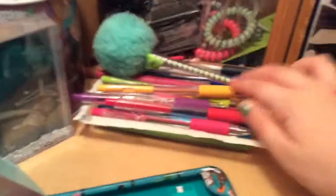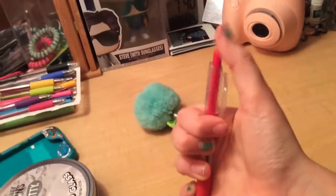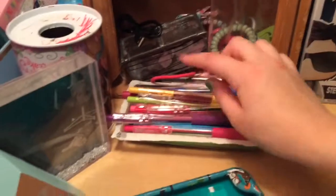Right here we have some pens: I have this pen with a little puppy ball on it, and I got these cookie pens where you press this down and then click it to put it back up. Under those we have marker pens that I got from Walmart.